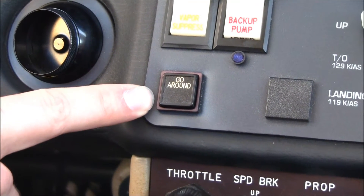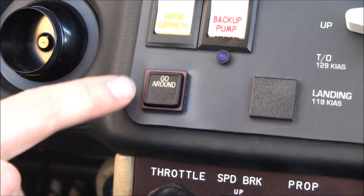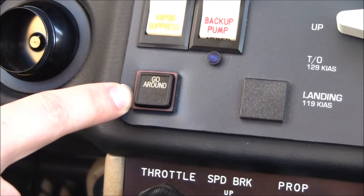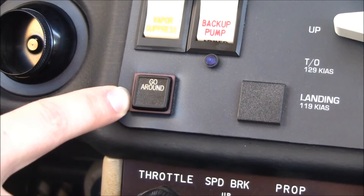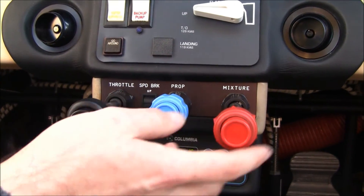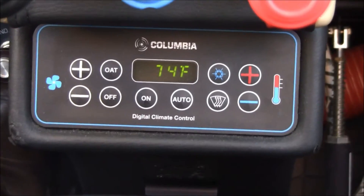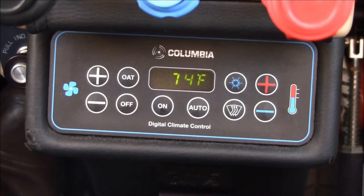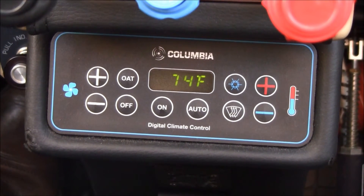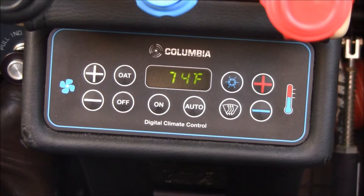One great feature of the G1000 system with the GFC 700 autopilot is the go-around button. Press this button in the event of a go-around and it loads the autopilot for go-around mode and automatically activates your missed approach plan in your GPS. We have vernier throttle, prop, and mixture controls, and here's our speed brake control. Below we have our digital climate control system featuring air conditioning — a great, set-and-forget system that rivals most luxury automobiles. It will cool the cabin down 20 degrees in just five minutes and is approved for all phases of flight.